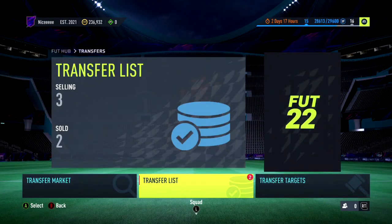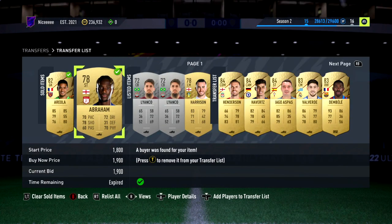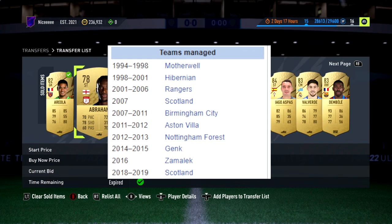Let's check the transfer list to see what we managed to sell - sold Areola and Tammy. Love to see it.